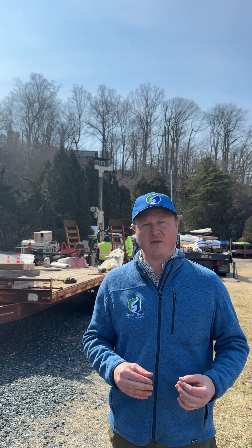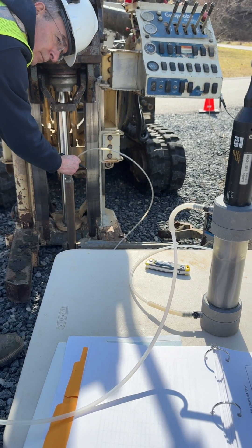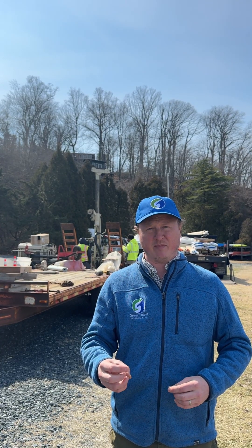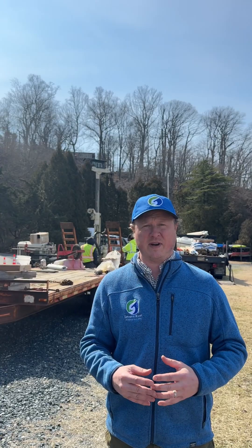We'll be coming back every three months to take samples throughout that first year, understand the ambient levels, and that way if we put a permeable reactive barrier here we'll be able to assess its efficacy in the long term and quantify the amount of nitrogen we're keeping out of the river.